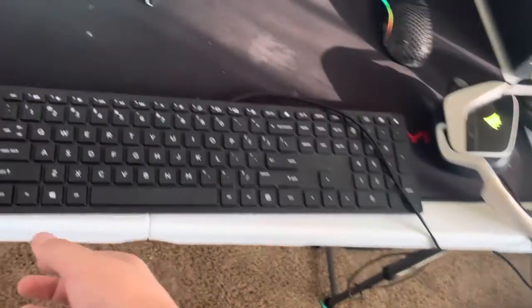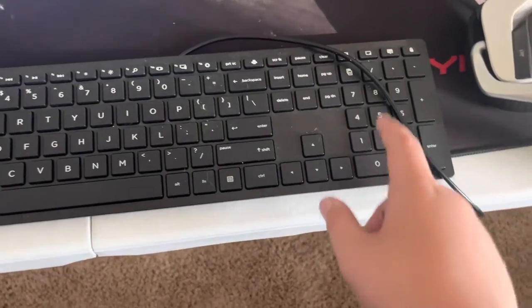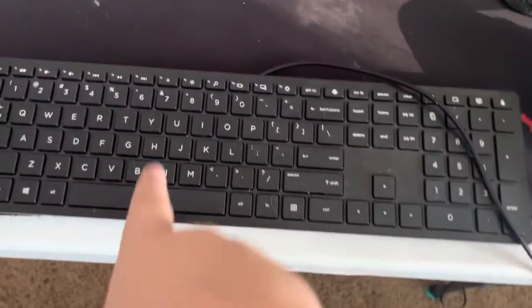This keyboard here is the one that came with my PC. I use it for GTA because the mod menu requires the arrow keys and the number pad, and my Ducky is 60 percent so it doesn't have those. So I use this one for GTA.